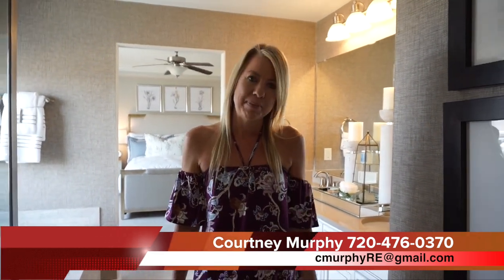Again, my name is Courtney Murphy. We are here in Brighton, Colorado in the Brighton Crossings neighborhood looking at homes by Richmond. If you'd like to see one of these homes in person, definitely give me a ring. I'd love to help you find the right home for your family and I'll save you some money with my closing cost credit. Give me a call and be sure to subscribe to my YouTube channel where I upload new home tours around the Denver area every single week. Thanks for joining me today and have a wonderful day.